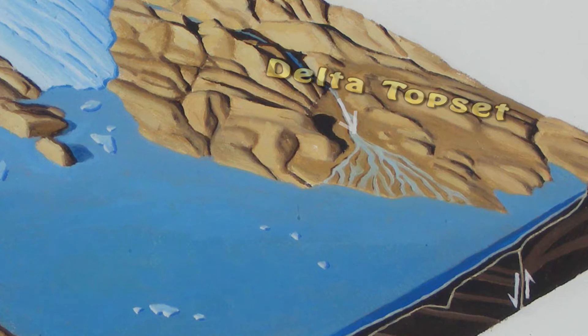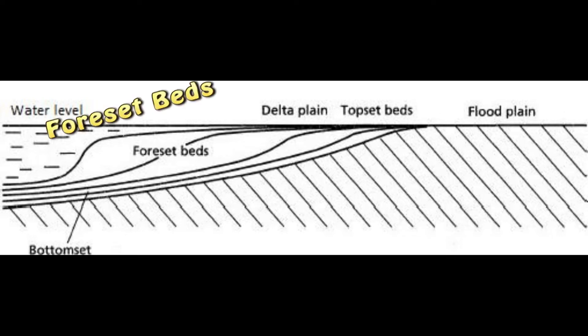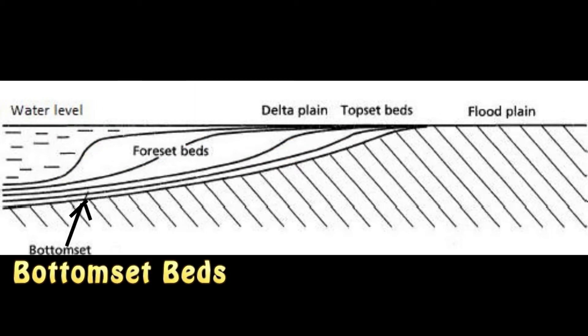Underwater sand and finer gravel, called foreset beds, are deposited along the steep delta front. Mud — officially silt and clay — form bottomset beds that settle onto the deeper lake floor.